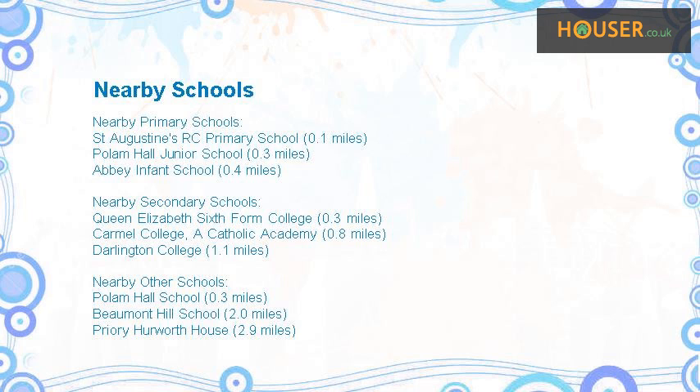Nearest other schools include Palam Hall School, Beaumont Hill School, and Priory Hurworth House.